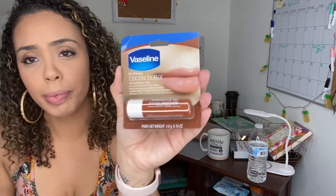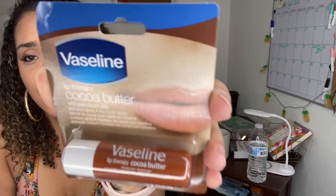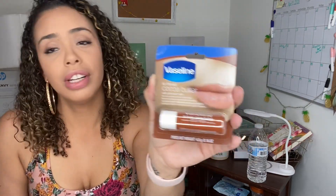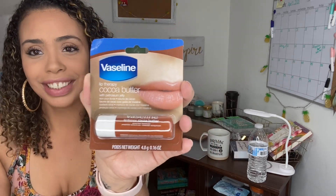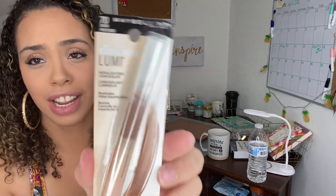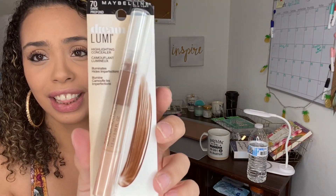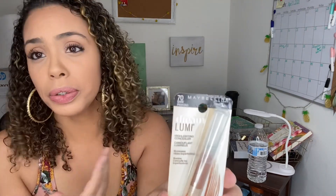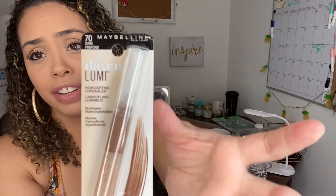I also picked up my favorite Vaseline Lip Therapy Cocoa Butter — it smells like cocoa butter. I like to have them in my car and my room, especially with this hot-cold weather. Another amazing find — Maybelline Dream Lumi Highlighting Concealer at Dollar Tree! It's not my color but I still picked it up. I can either give it away for a birthday or Christmas, or use it to learn how to highlight and contour. You can't go wrong — it's Maybelline.